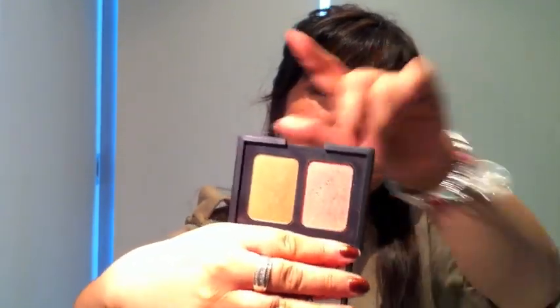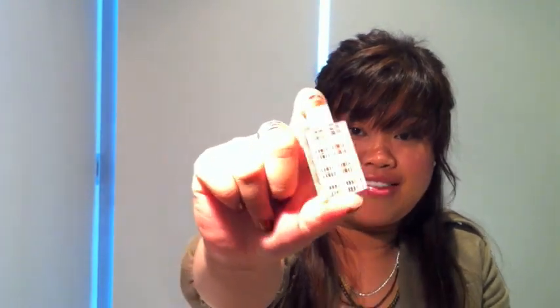The NARS duo has the Orgasm blush and Laguna bronzer. I carry this around because it's great for touch-ups — you've got both powders in one, and it has quite a big mirror, which is really useful. The last thing in the makeup bag is another little travel fragrance — this is Burberry Brit, which I really like.